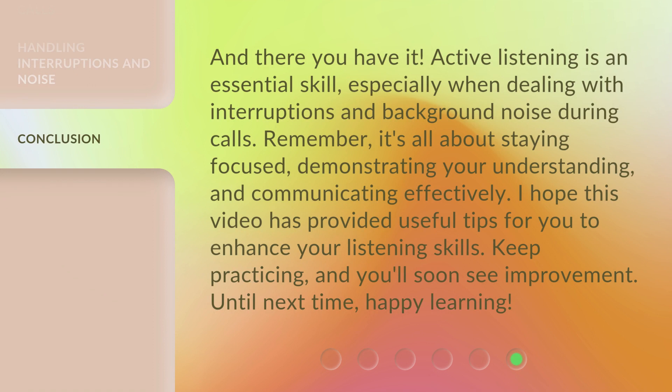And there you have it. Active listening is an essential skill, especially when dealing with interruptions and background noise during calls. Remember, it's all about staying focused, demonstrating your understanding, and communicating effectively. I hope this video has provided useful tips to enhance your listening skills. Keep practicing, and you'll soon see improvement. Until next time, happy learning!